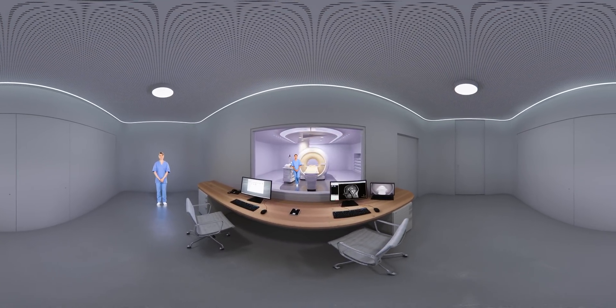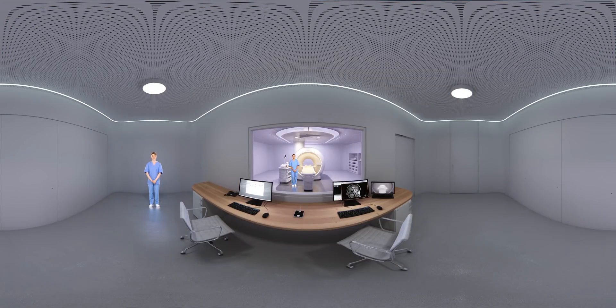The middle screen shows the images that are being made. Using the right screen, the operators can keep an eye on you throughout your examination.